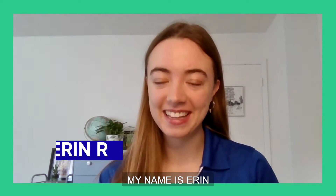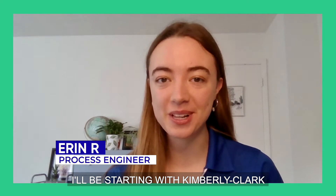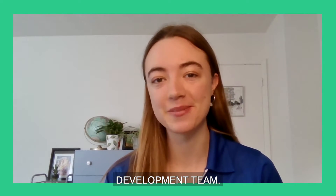I'm Trina, and I am the Research and Engineering Director for our baby child care team at Kimberly-Clark. My name is Erin Riley. I'll be starting with Kimberly-Clark this summer working on the material development team.